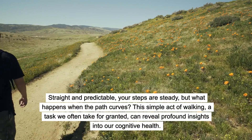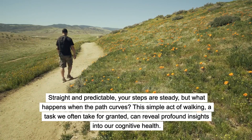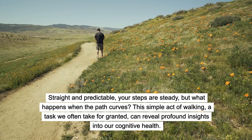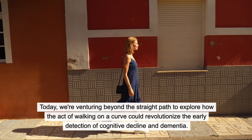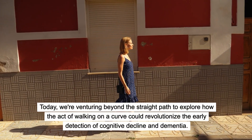Imagine for a moment walking down a path — straight and predictable, your steps are steady. But what happens when the path curves? This simple act of walking, a task we often take for granted, can reveal profound insights into our cognitive health. Today we're venturing beyond the straight path to explore how the act of walking on a curve could revolutionize the early detection of cognitive decline and dementia.